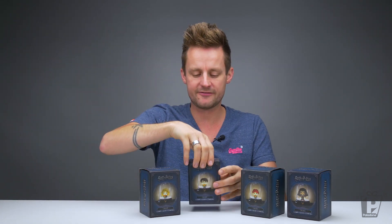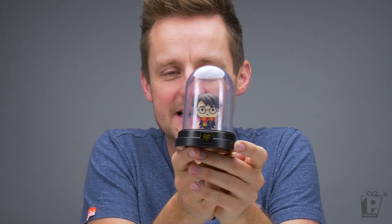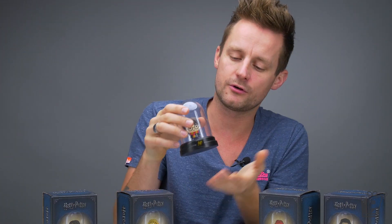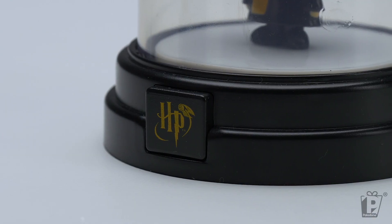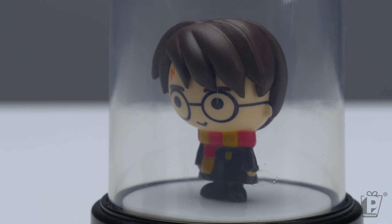So let's open up Harry first. Here he is — our little friend Harry Potter in his tiny bell jar. Absolutely adorable. These are going to look so beautiful on your shelf. You've got the plinth, you've got the Harry Potter logo on the front, and you've got an adorable Harry Potter figurine.